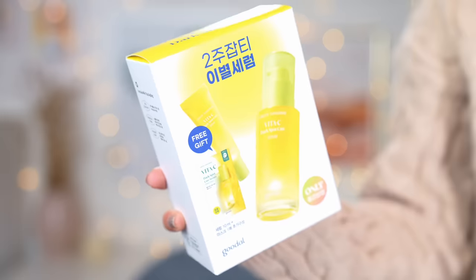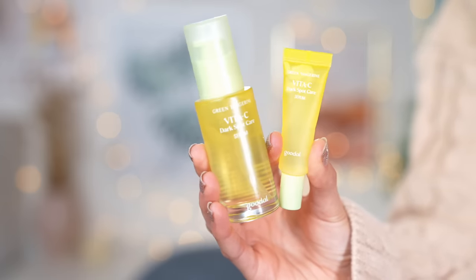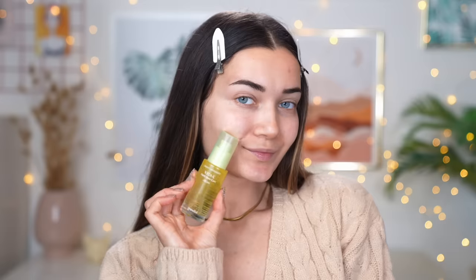The last serum is from a brand called Goodol — this is the one I really want to try out in this video. It's called the Vita C Dark Spot Care Serum. You get 30ml of the actual serum plus a little 10ml travel size, which is great for traveling. I have some acne scarring I really want to lift up and get rid of the pigmentation, so I thought this would be the best one for that. The formula is very moisturizing, really lightweight and watery with no stickiness whatsoever, and a subtle lemony smell — not overpowering. First impressions, this product is really enjoyable to use.